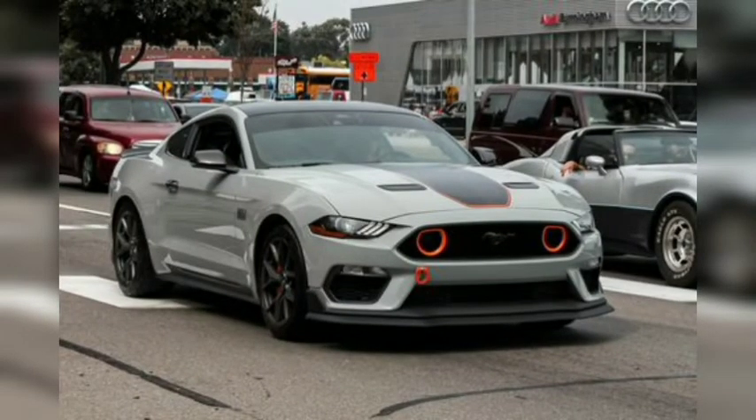With 480 horsepower from its 5.0-liter V8, the Ford Mustang Mach 1 makes a thunderous noise. It can also reach 60 miles per hour in the low 4-second range, and while it offers a 10-speed automatic, we much prefer the Tremec 6-speed manual gearbox.